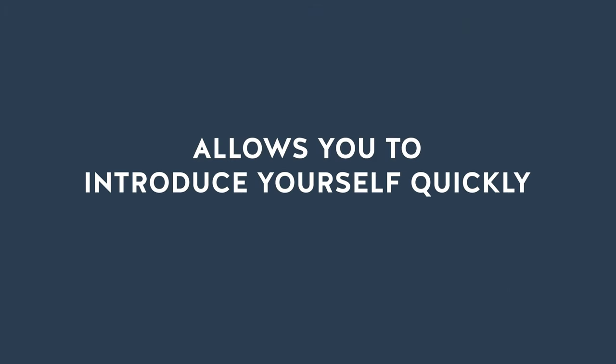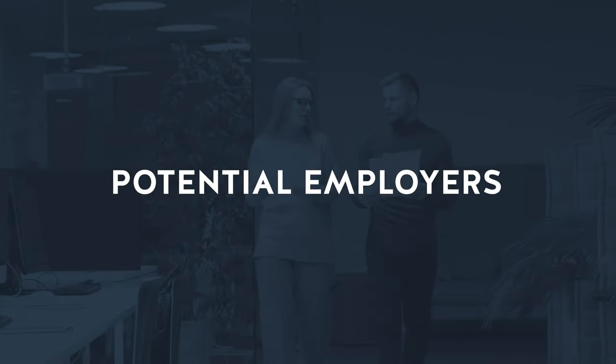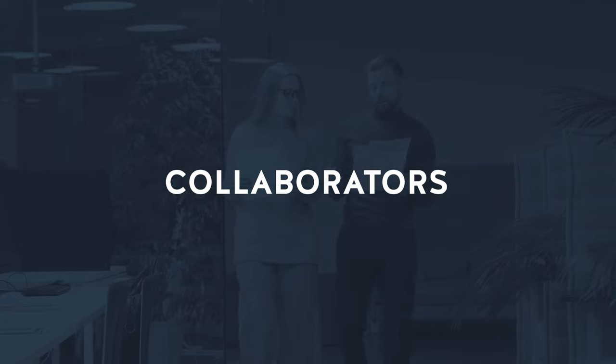A 30-second pitch is a powerful tool that allows you to introduce yourself quickly and effectively, capturing the attention of potential employers, clients, and collaborators. But let's be real — condensing all that greatness into a short and impactful pitch is no easy task.